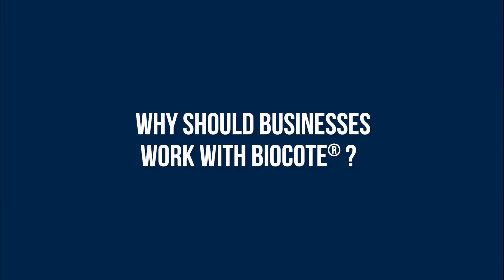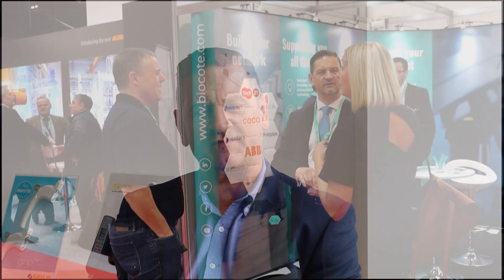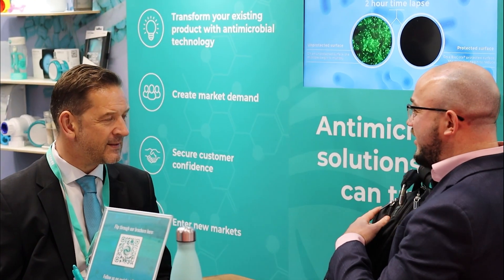Why should businesses work with BioCote? Customers should work with BioCote because we're customer-centric — we fit around the customer. We ultimately understand what the customer wants, and that is all done through a consultative sales approach: identify the opportunity, the type of application they may have, and give them a bespoke customer offer. People can expect to meet the team at Interplas 2023, understand more about our technology, the features and benefits of what it provides across a whole host of different materials, applications, and processing methods.